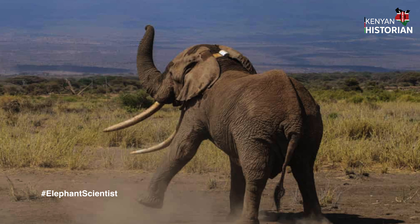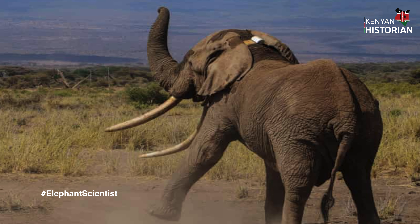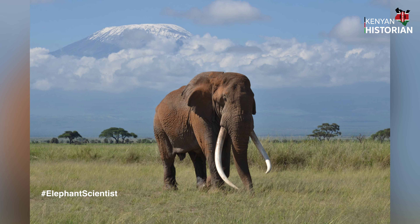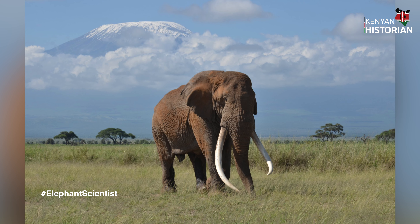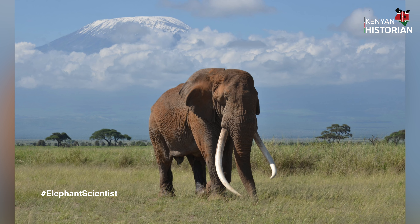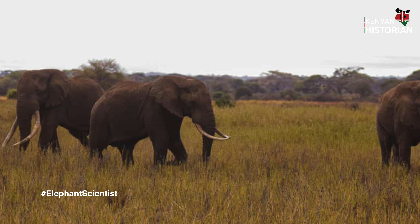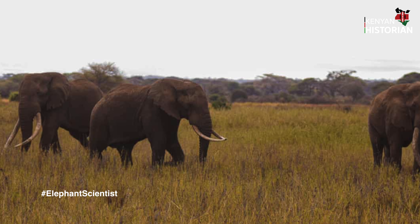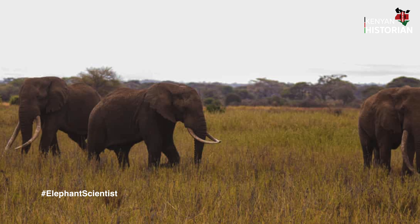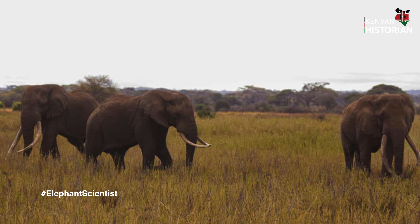A good example was the late Tim, named for being a member of the T family. The giant elephant was famed for having long tusks that reached the ground. He died in 2020 due to natural causes, leaving behind his cousin Townsend and brother Craig.